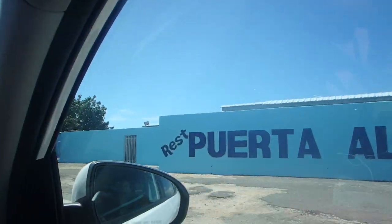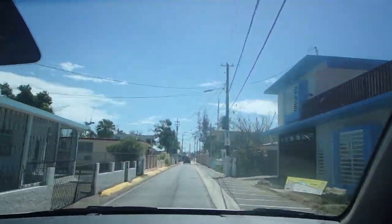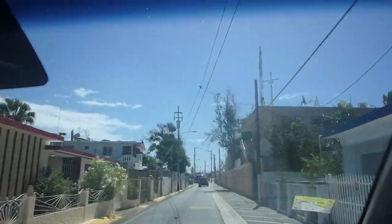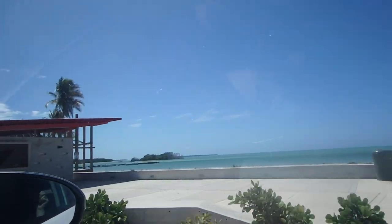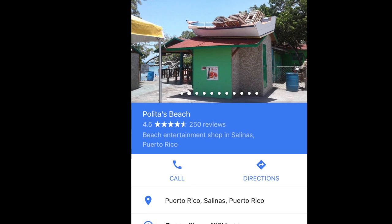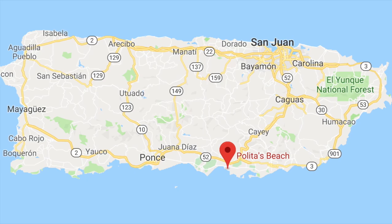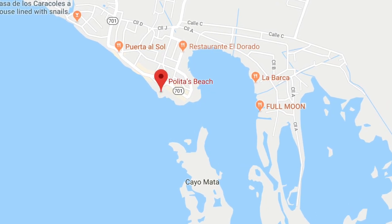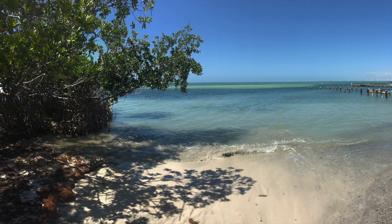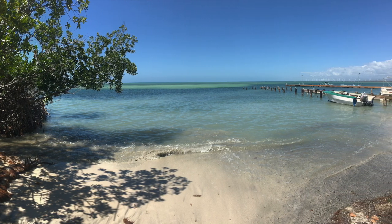We talked to our host Ricardo in the morning to try to get suggestions of what he thought would be good for us to do with our day in the area. He sent us to Politas Beach because we wanted to just relax for a little while. This is one of the best beaches on this area of the southern coast — definitely different from the north. There are more mangroves, it's a little rockier, and not as large a beach area as you would find up north.